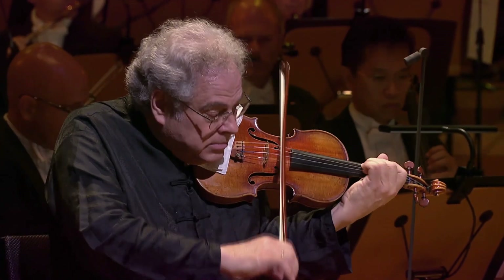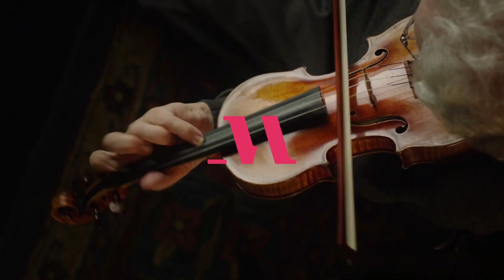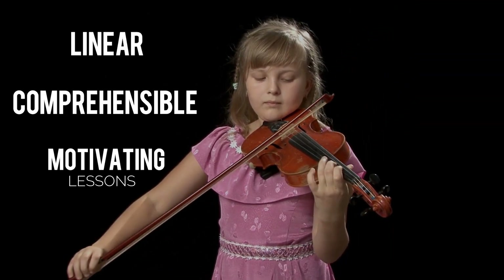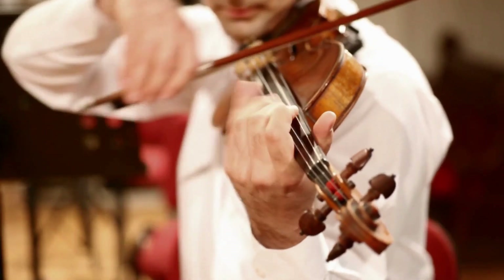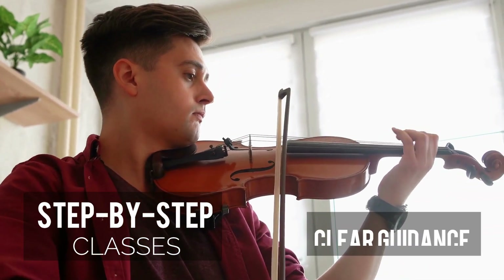MasterClass stands out for its unique proposition: learning from music legends. While it doesn't offer one-on-one classes, each lesson carries a personalized touch, making you feel as though Itzhak Perlman is your personal tutor. MasterClass serves as an excellent online violin course for beginners, offering linear, comprehensible, and motivating lessons. Even violinists with some prior experience will find Mr. Perlman's insights and advice intriguing. It's worth noting that MasterClass may not be a long-term solution for those seeking comprehensive violin education, and it lacks the instant feedback that some learners may desire. Nevertheless, MasterClass courses are a valuable resource for anyone looking to learn how to play an instrument through step-by-step classes and clear guidance.